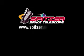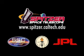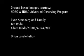The Hidden Universe is produced by the Spitzer Science Center at the California Institute of Technology in Pasadena. The Spitzer Space Telescope mission is managed by NASA's Jet Propulsion Laboratory.